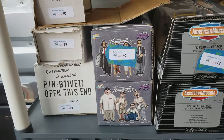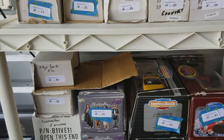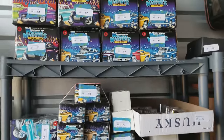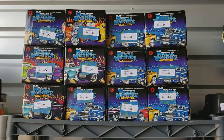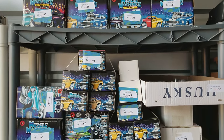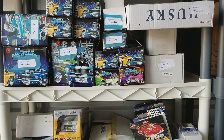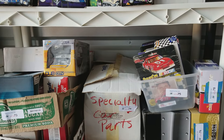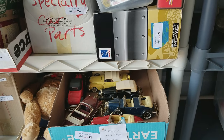We have American muscle cars, Muscle Machines, Texaco — all types. Oh, there's a Cottingham three-window coupe. What year is that? It doesn't say, but you can see the number on it. There are all types of die-cast. And look — more die-cast! These are all Muscle Machines still in the boxes, and more, including some smaller ones. We have little groups here of various ones.